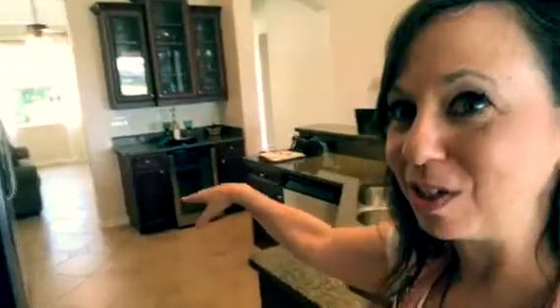I also want you to notice this gorgeous granite countertop and the beautiful dark cabinetry. But one of my favorite parts is right over there — it's the built-in wine fridge.